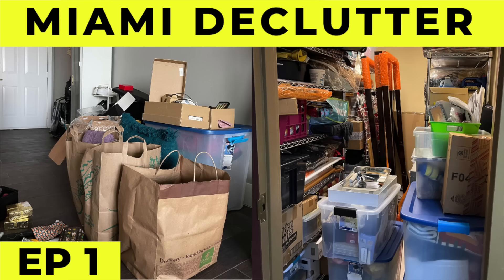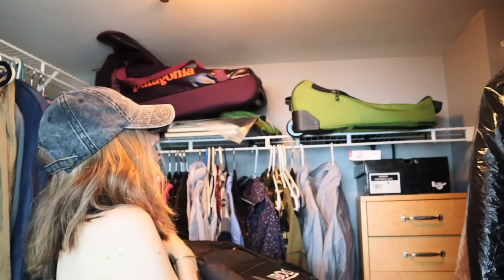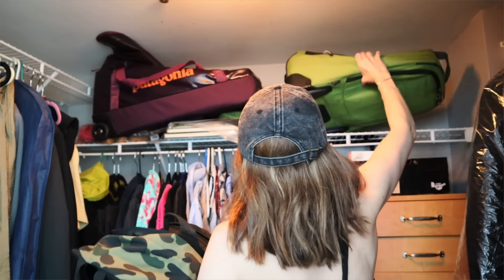One thing I asked them about is all of these bags. They may have a lot of different luggage downstairs in the storage unit already. So I think what we're going to do, just to create more space upstairs, is take all of the bags downstairs and hopefully make room for them down there. We're going to get all of these out right now and that'll clear out this top shelf for them.